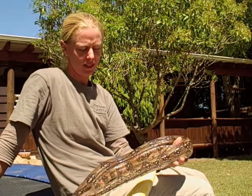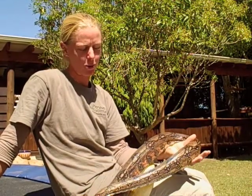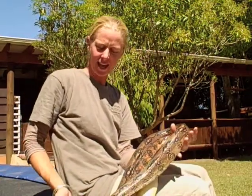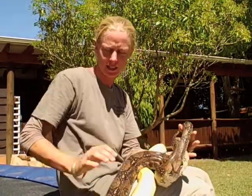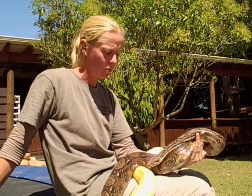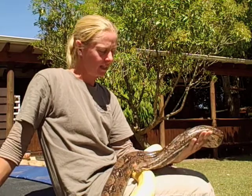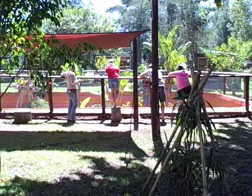My husband's always had snakes ever since he was little, and the collection just got bigger and bigger. They all used to live in the house, and we always had people that wanted to come and see our snakes and learn a little bit about them — about snake husbandry, how to keep them if they wanted one as a pet. And yeah, that's how the park began.